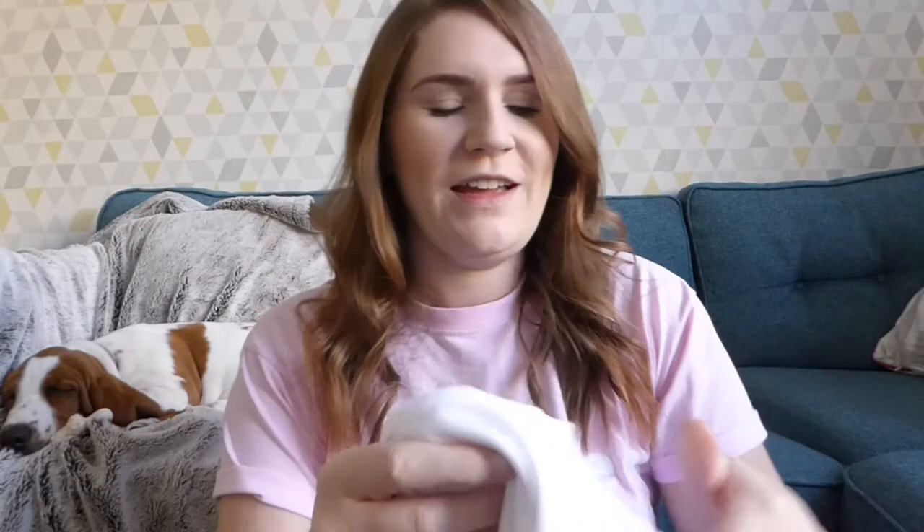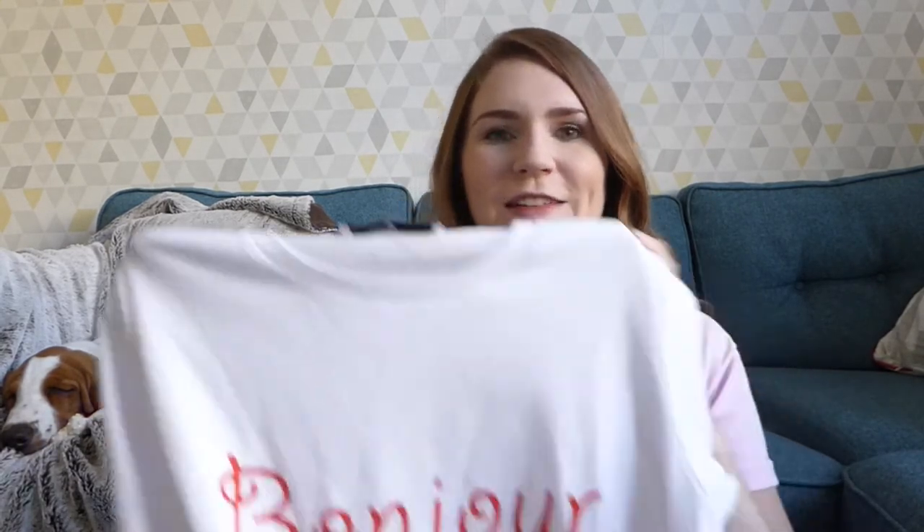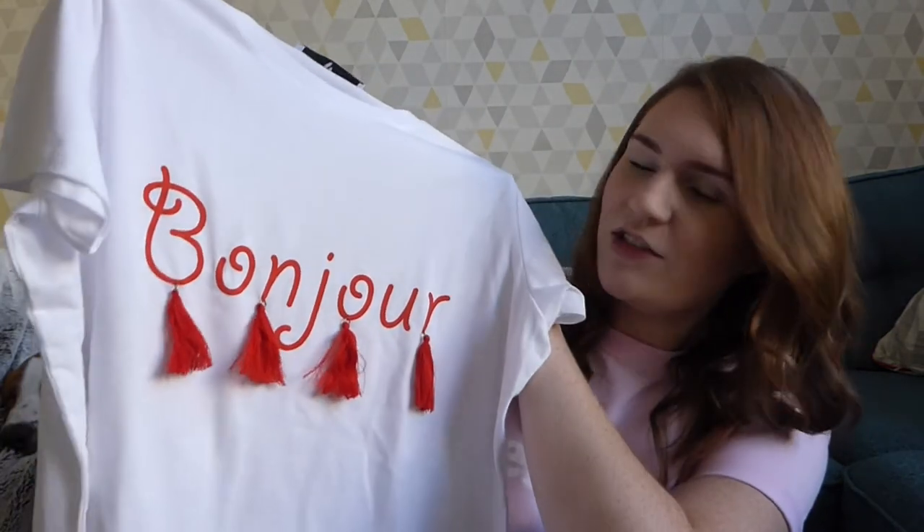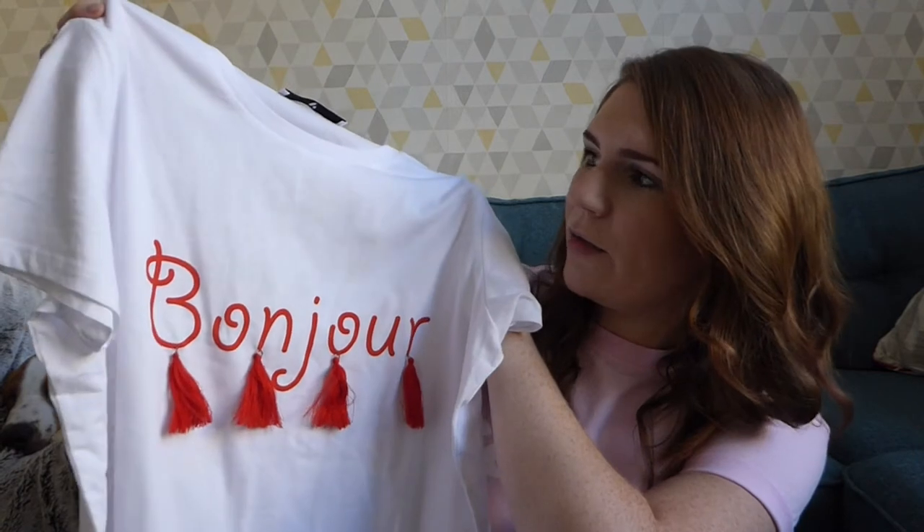Finally from Very, I saw this top. Although it is just a t-shirt and maybe not weather appropriate at the moment, I just couldn't resist it — look at it, it's got tassels on it and it's just so cute. And this is £18.